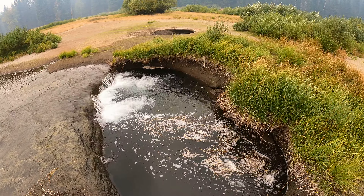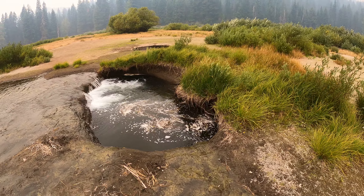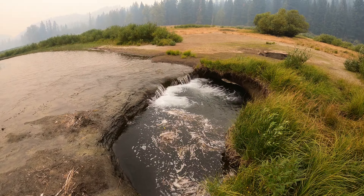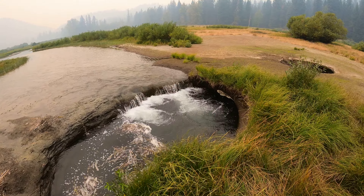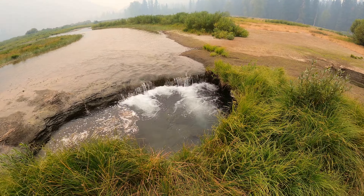I first came here less than 10 years ago when I first found out about this place, and this hole was definitely smaller back then. This place is kind of cool because every time you come here it's a little bit different, because of the water level and so on.